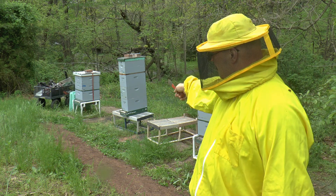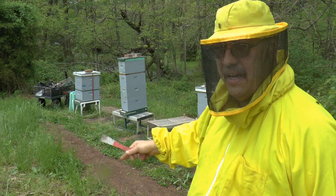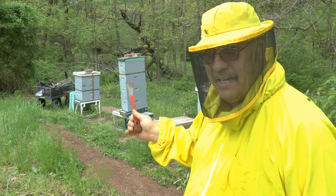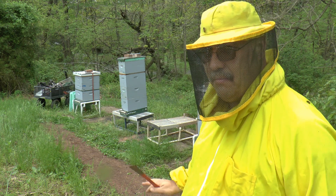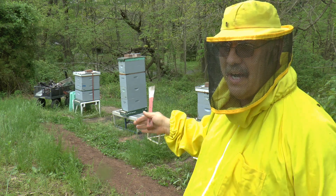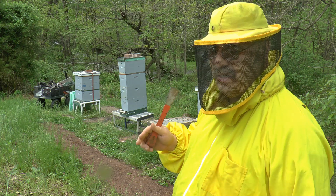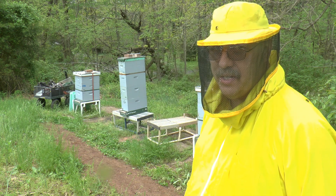On the middle one, there are two deeps — the original hive — and I added a box on top and then the inner cover. Right now I have a spare box sitting over top of the inner cover. My goal there was to give them a third box because both boxes are absolutely full, and with the Formic Pro it's really going to impact the bees, so that will give them a place to retreat.